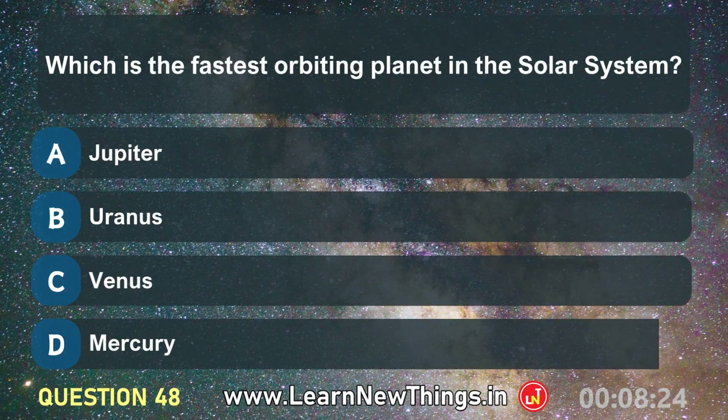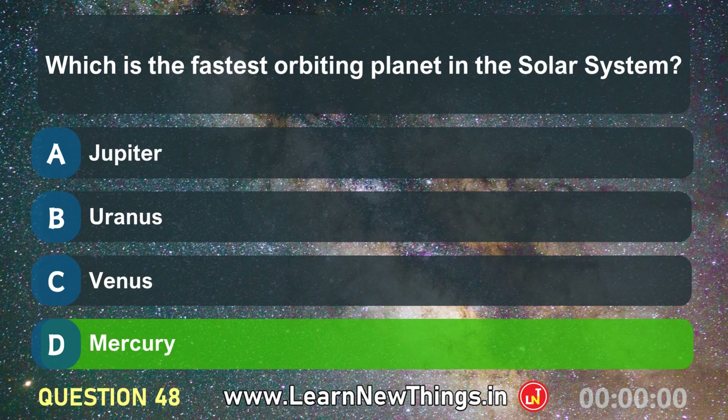Which is the fastest orbiting planet in the solar system? Mercury.